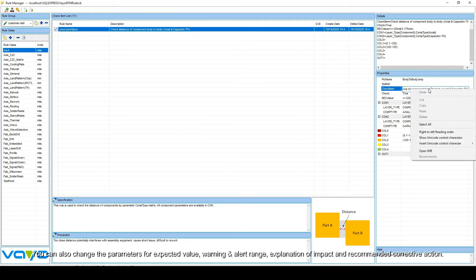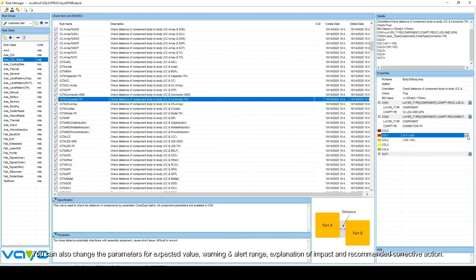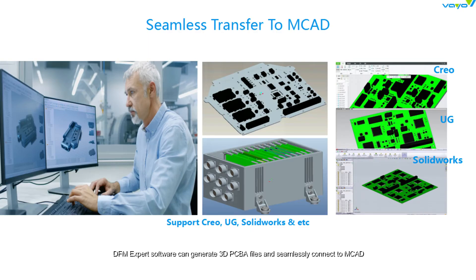You can also change the parameters for expected value, warning and alert range, explanation of impact, and recommended corrective action. You could also easily work out a rule set for any of your needs. DFM expert software can generate 3D PCBA files and seamlessly connect to MCAD for further heat and electromagnetic simulation.